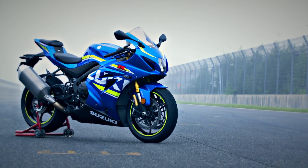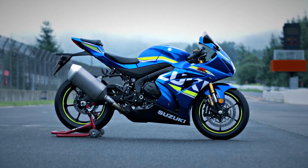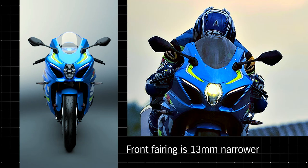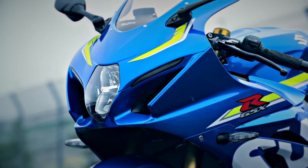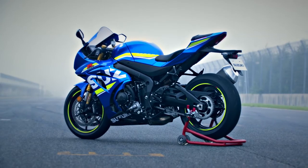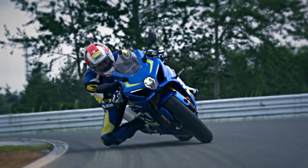The GSX-R1000's MotoGP-inspired bodywork, sleek and aerodynamic, improves handling and top speed on the racetrack. The front fairing is 13mm narrower. Reshaped fairing ears placed closer to the handlebars produce better airflow around the rider's hands and arms. The lower leading edge of the fairing nose directs air into new Suzuki Ram Air Direct intake ducts. Slimmer bodywork reduces frontal projected area, while enhanced air intake passages in the fairing boost intake efficiency. This gorgeous new bodywork helps the GSX-R1000 run, turn, and stop on the racetrack.